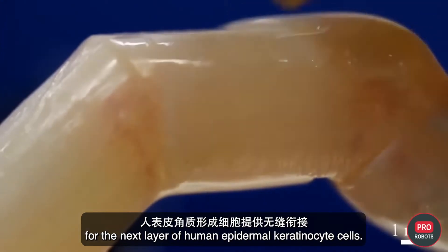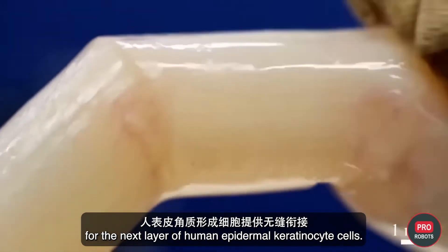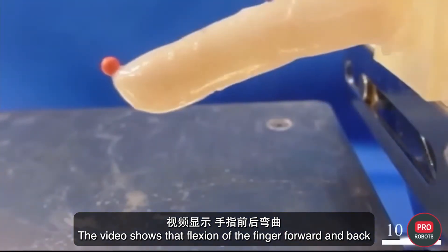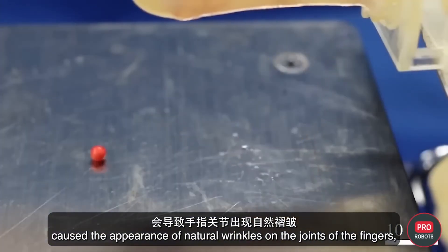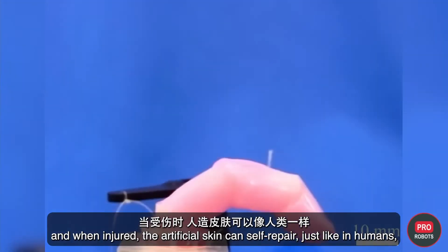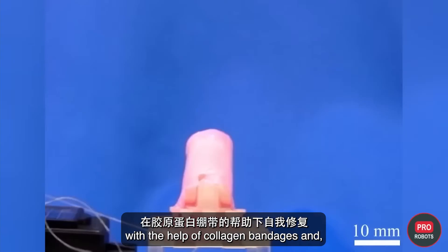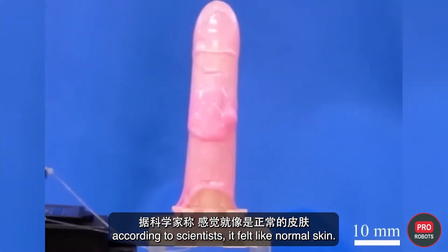Human epidermal keratinocyte cells were applied as the next layer. Video shows that flexing the finger forward and back caused natural wrinkles to appear at the joints. When injured, the artificial skin can self-repair just like in humans, with the help of collagen bandages — and according to scientists, it felt like normal skin.